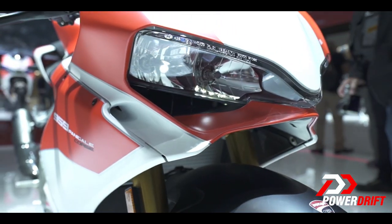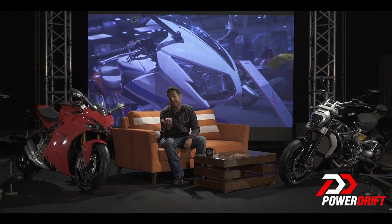Those of you who think I'm done, well I'm not — because as you know, Ducati have dropped three more bombs at EICMA 2017 and I will be getting you all that information in the upcoming videos.